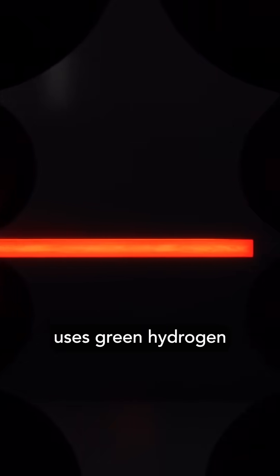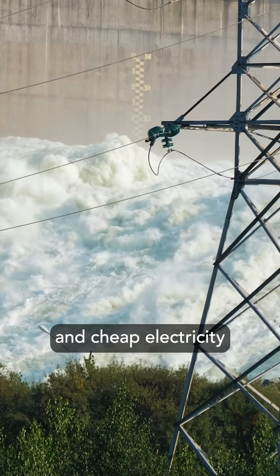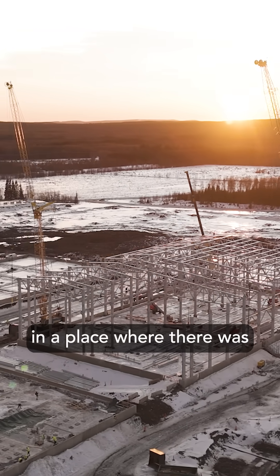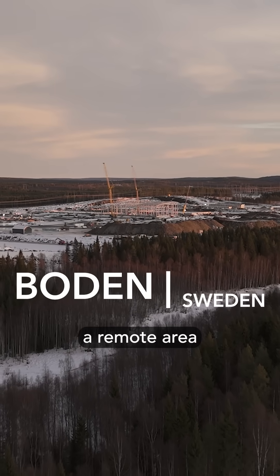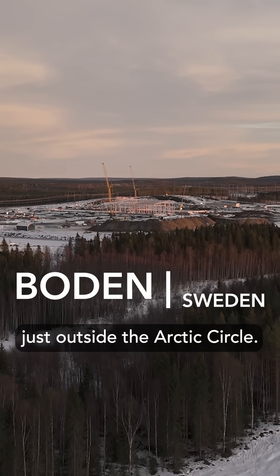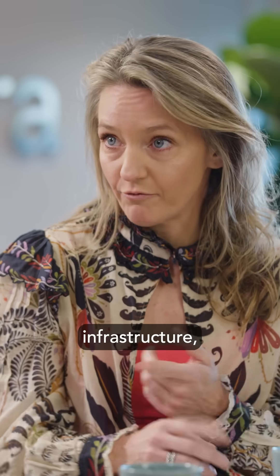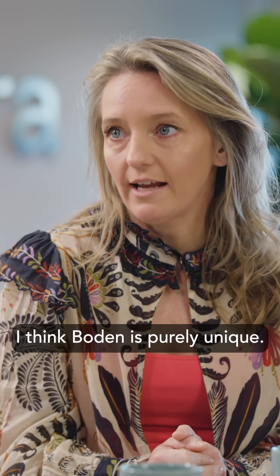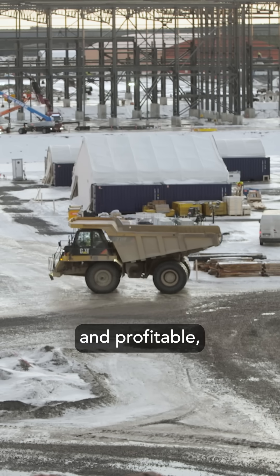The iron production uses green hydrogen and the slabs are heated with electricity. Because of the scale of Stegra's vision and how much water and cheap electricity is needed to create green hydrogen, they needed to set up in a place with plenty of space and resources. That's why they chose Boden, a remote area in northern Sweden just outside the Arctic Circle — unique for its infrastructure, access to water, and access to the grid.